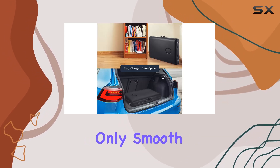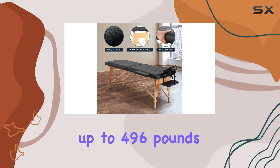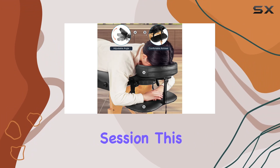Now let's talk durability. The beechwood frame is not only smooth but also incredibly sturdy. Supported by steel cables, this massage bed can hold up to 496 pounds without breaking a sweat. Whether you're a heavyweight or just looking for stability during your session, this bed has got you covered.